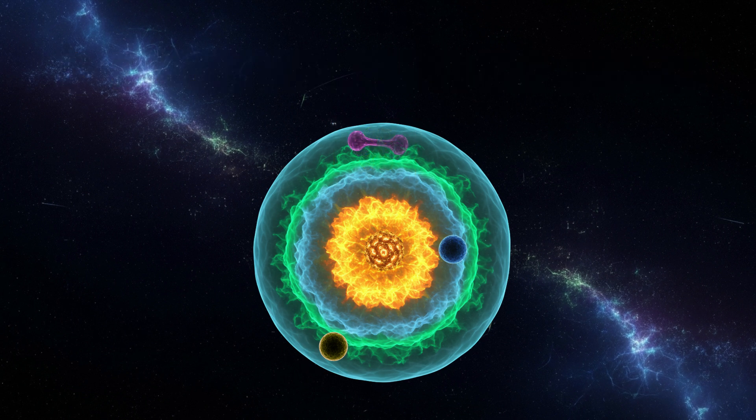Boron has five electrons. The first house is full with two. So of the remaining three electrons, two electrons fill in the 2s house in the second, bigger energy level.